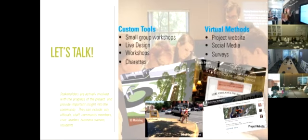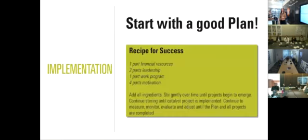For the physical tools, we can do charrettes, workshops, small groups. We also do something called an urban intervention, where we'll actually go into a community and build a little part of what they're looking for, which is kind of fun. And then there's lots of different ways that we can do the virtual component. If you have a project that you think would benefit from public participation, please come talk to us, because we can give you some ideas about what tools will work the best and be the most effective.